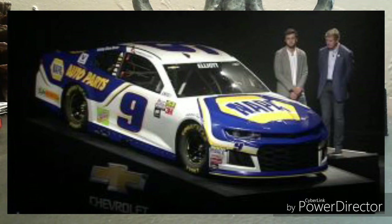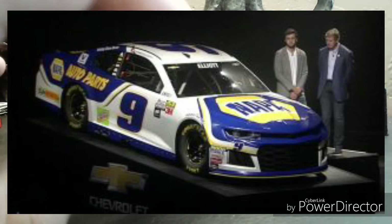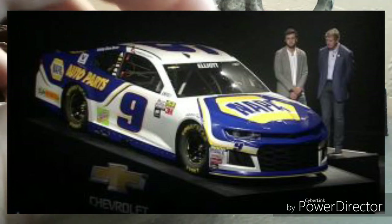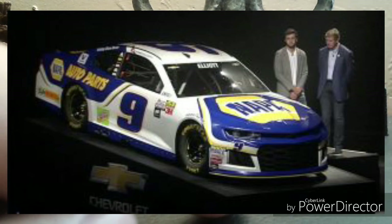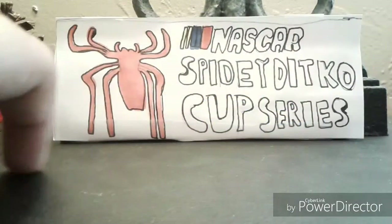On a few parts it's white, covering parts of the car — and obviously he's driving the 9 car. NAPA will be a sponsor, and Mondo and Sun Energy will be sponsors as well. I don't know about Kelly Blue Book or Hooters.